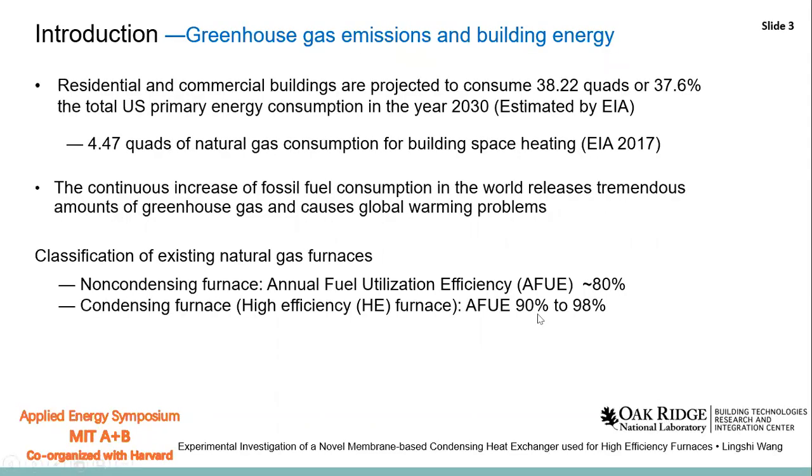Now let's start the introduction part. We know that buildings are the primary energy users. It is estimated that buildings will consume 38 quads, which accounts for 37.6% of the total U.S. primary energy in the year 2030, of which around 4.5 quads is natural gas consumption for building space heating. The increase of this fossil fuel consumption releases huge amounts of greenhouse gases and causes global warming problems.